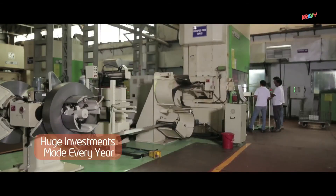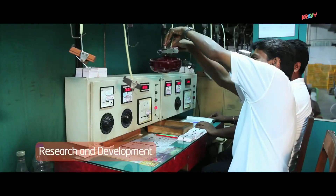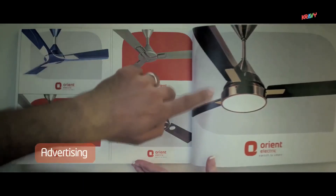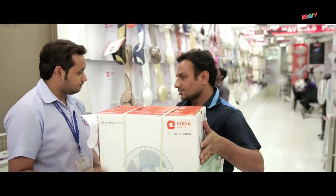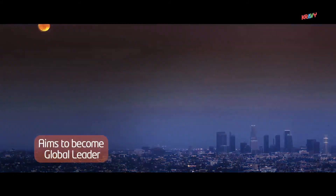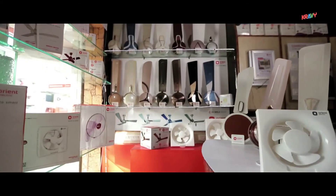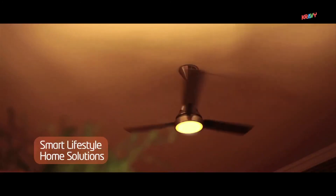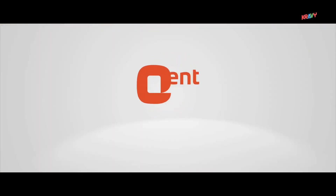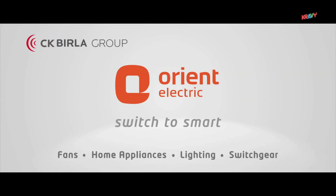Huge investments are made every year in research and development, manufacturing, and advertising, amongst others, to give our customers the best. Orient Electric aims to become a global leader in the electric space by providing smart lifestyle home solutions. Orient Electric — Switch to smart.